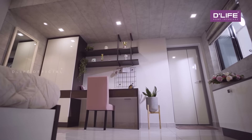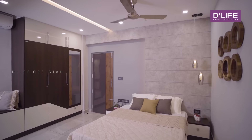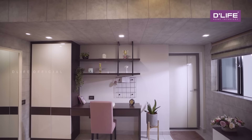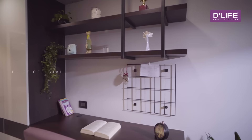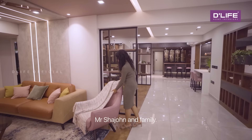The fourth bedroom has a simple layout with recessed lighting giving it a very cosy feeling. This beautiful contemporary home is now ready to welcome Mr. Shahjohn and family.